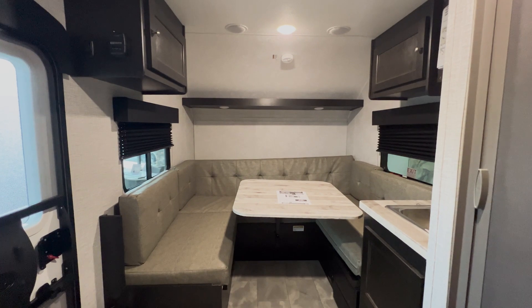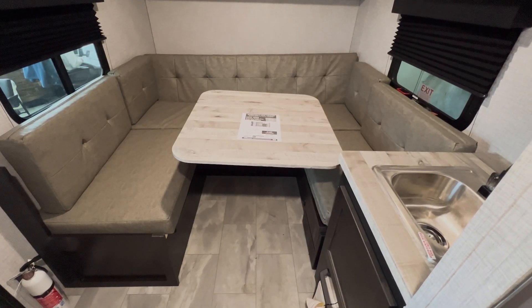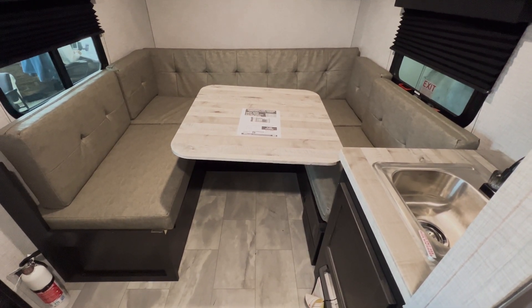Across from the kitchen, we have the lounging area with a removable dining table. By removing said table and pushing together the included cushions, the living area transforms into a sleeping space big enough for two people.